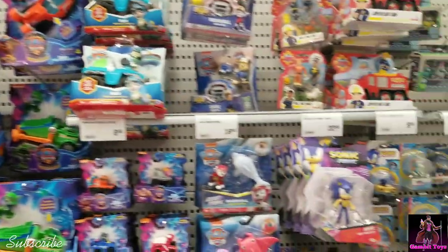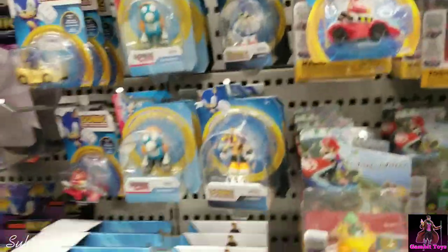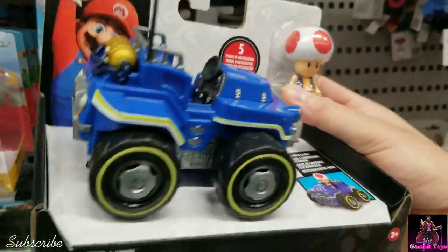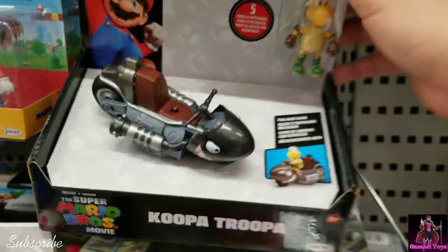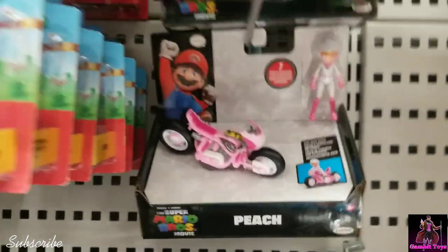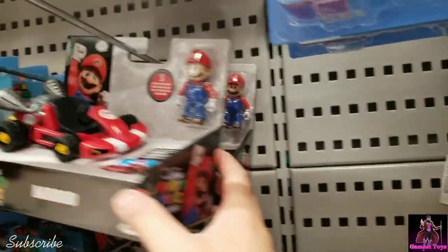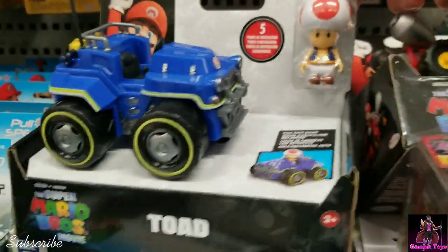Anyone looking for Paw Patrol? Oh, look at these Toad cars — these are cool, I've never seen these! There's a Toad car, looks like the Koopa Troopa motorcycle, and then Princess Peach on a motorcycle from the movie. Wario's on the Mario kart — these are cool. This is like a good implementation of a movie idea into a toy. Wario had the best vehicle.